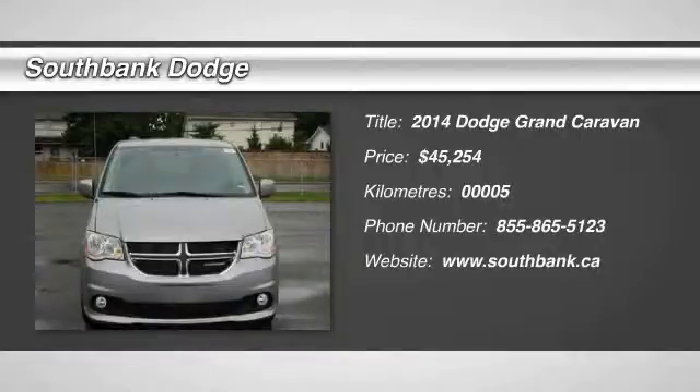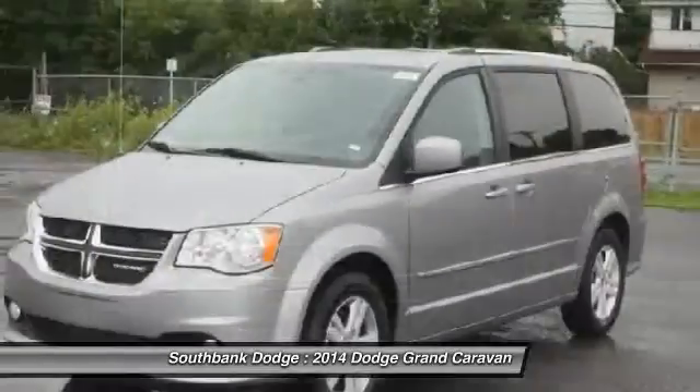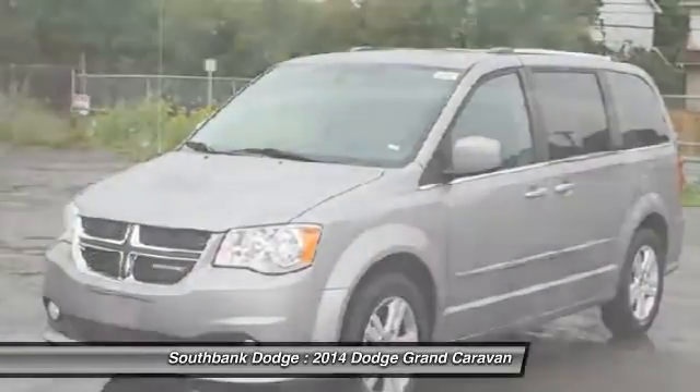The 2014 Grand Caravan. The Dodge Grand Caravan received the government's highest front and side crash rating of 5 stars. Its vast interior is widely praised,